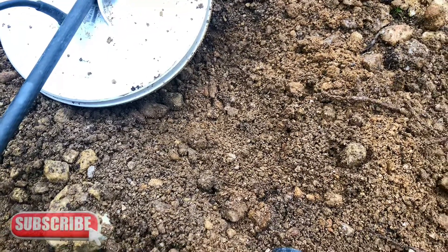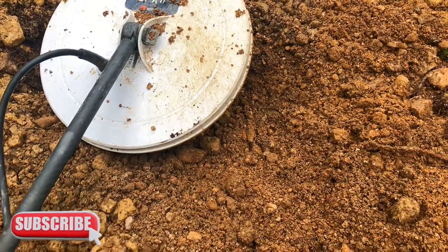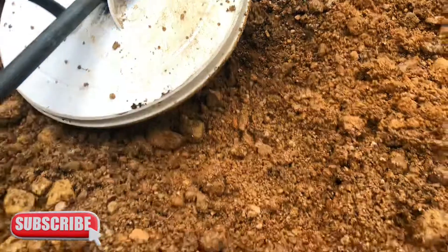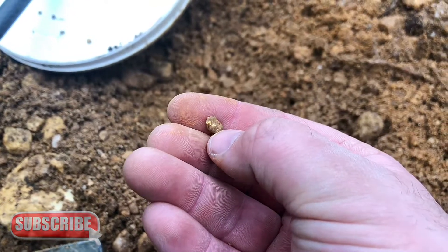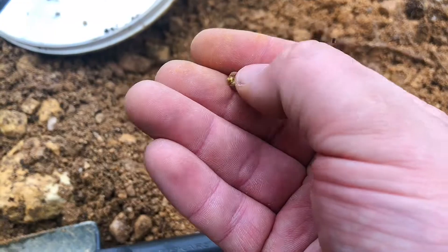Okay guys, just doing a quick swing of the detector today in between these showers, and I've got this target next to the bottom of this mullock heap. I dug down about three inches, and this is what came out.